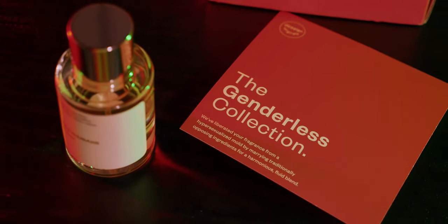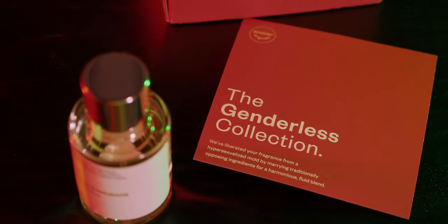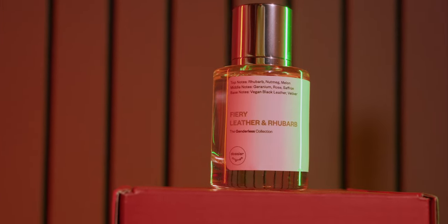This month, I ordered a fragrance from their Genderless Collection — a set of fragrances that are designed for everyone, something that I very much appreciate. From this collection, we have the Fiery Leather and Rhubarb, which has a lot going on. It's got some floral notes, some spicy notes, and it's definitely one that I think will appeal to everyone.